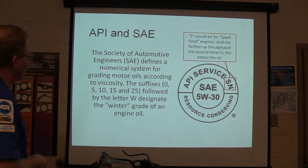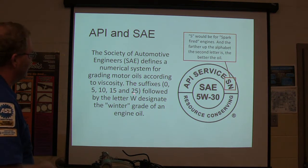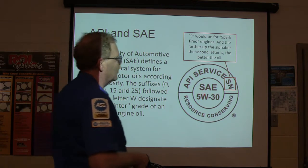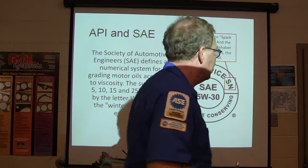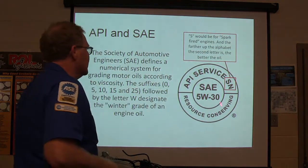The SAE defines the numerical system for grading motor oils according to viscosity. The grades 0, 5, 10, 15, and 25 followed by the letter W designate the winter grade of an engine oil. W stands for winter, not weight. Old timers will argue with you about that — they think it stands for weight.